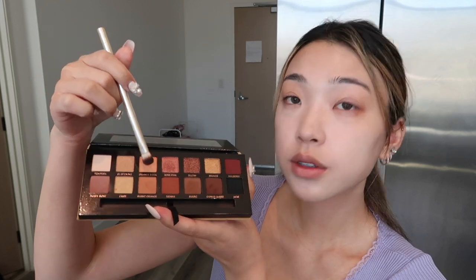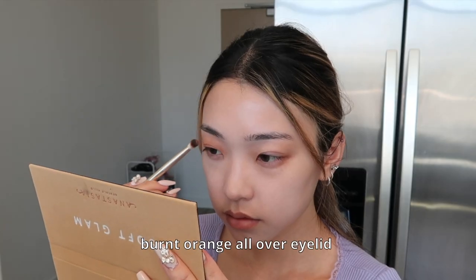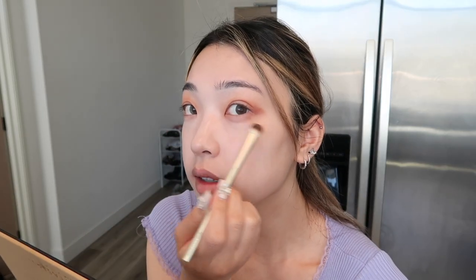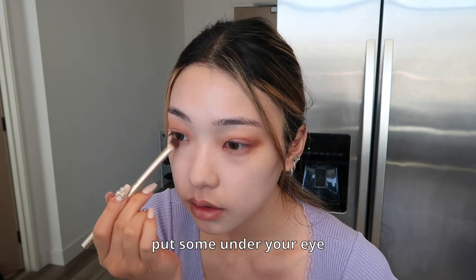I'm gonna use my Anastasia Soft Glam palette in Burnt Orange. It looks like she extended it all the way to the end — that's where we're gonna put our eyeliner. Now I'm gonna use the Sea Rose shade on the same palette, more on the bottom. Leave a little outer glow of the Burnt Orange, brush off your brush a little, and go with Burnt Orange again, putting some on the liner line.